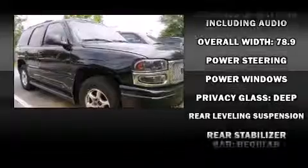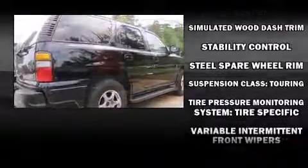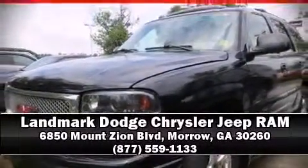A CARFAX History Report provides you peace of mind by detailing information related to past owners and service records. We'd also be happy to help you arrange financing for your vehicle. Stop by our dealership or give us a call for more information.